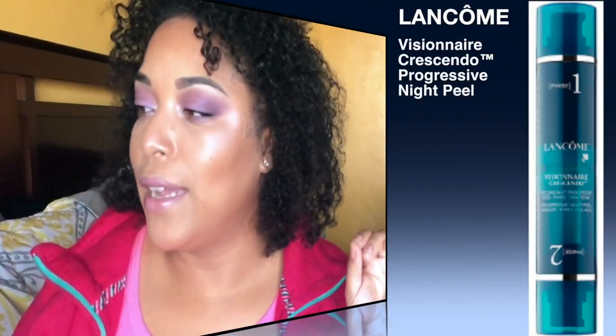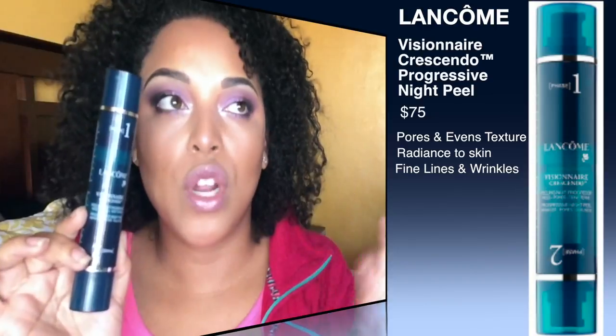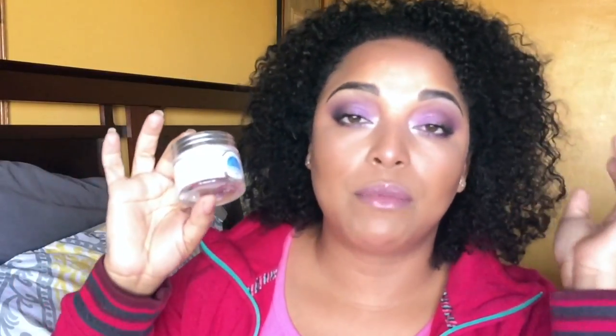This is a game changer — the Lancôme Visionnaire Crescendo. I did a full review on this and it is a night peel that changes your skin overnight. This is an anti-aging peel that's amazing for texture issues. It's also great if you're prone to breakouts because it contains salicylic acid. It's $75 so it's pricey, but definitely worth the buy. When I run out I'm getting it again — it made a real difference in my skin.